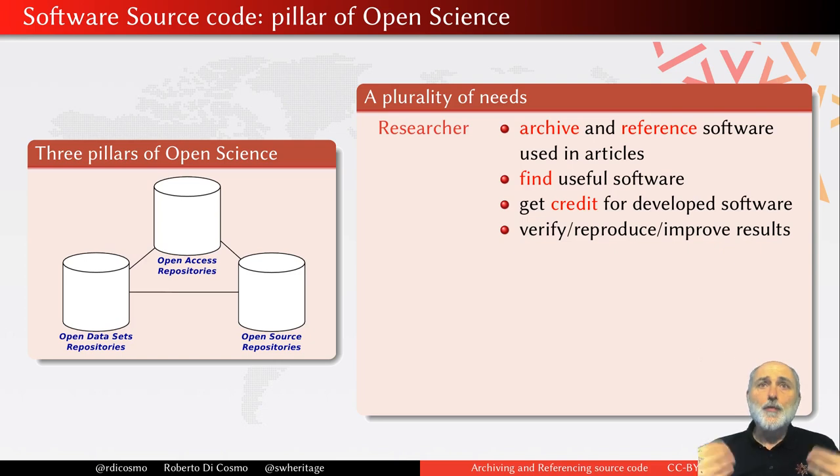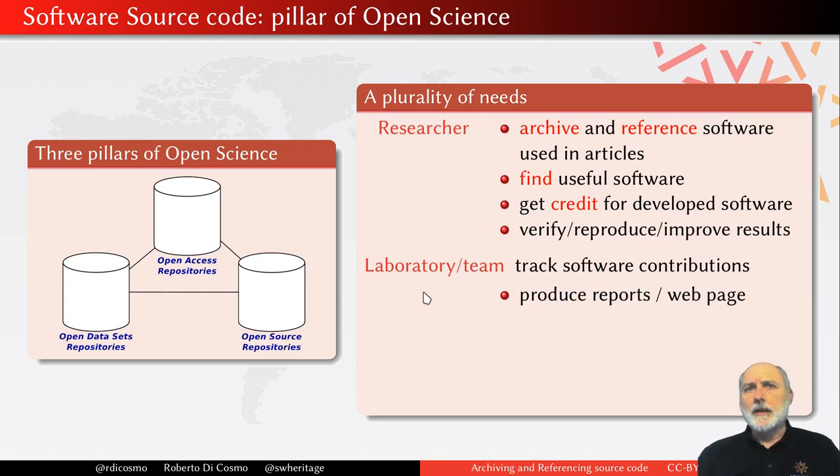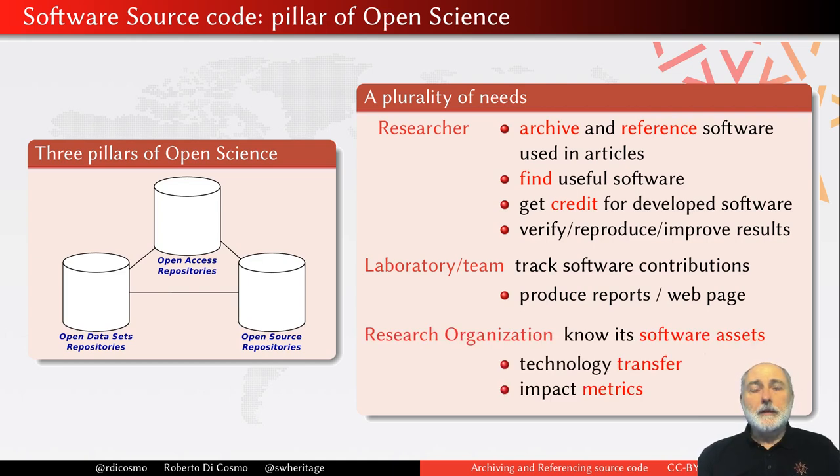One kind of actor — researchers like you and me — we just want to be able to find a place where we can safely archive the software used in our articles, find a way to provide precise references so our readers or ourselves can get back to the exact version we used. We need to be able to look up the software we find useful, get credit for what we do, and tinker with the software of others to adapt and improve it. Other actors, like laboratories or teams, need to track software contributions, at least to have a web page, and more often to produce reports. And if you go up in the hierarchy, you will find top-level research organizations, ministries of research, etc., and they want to know what kind of software assets they are contributing to.